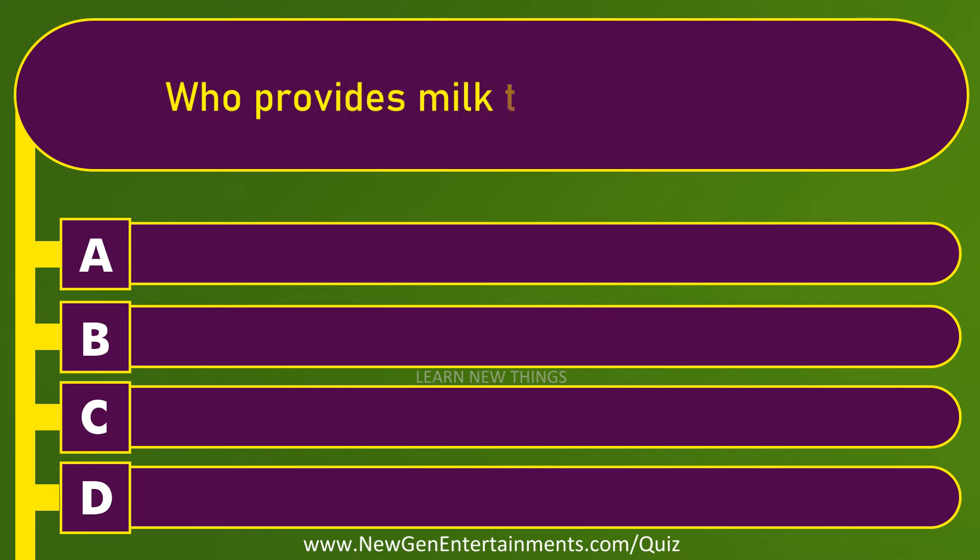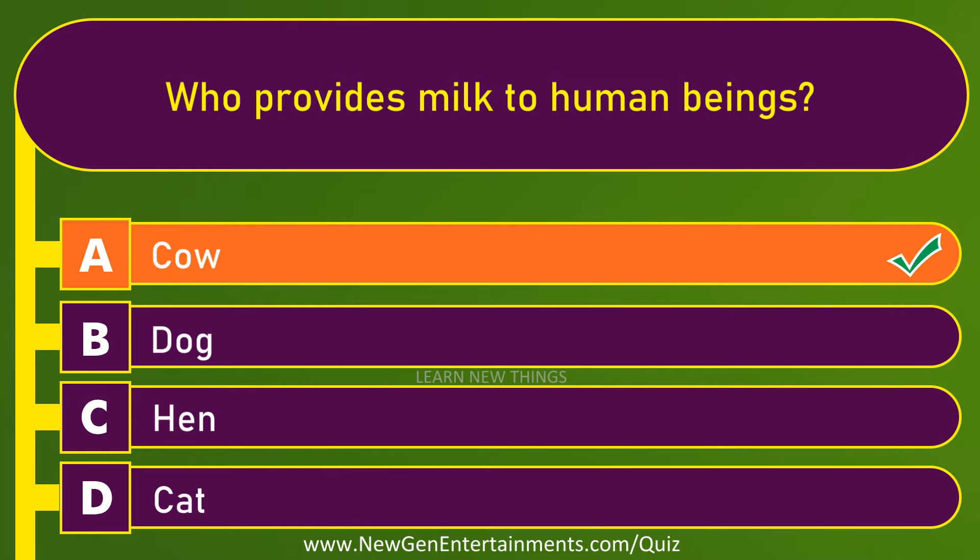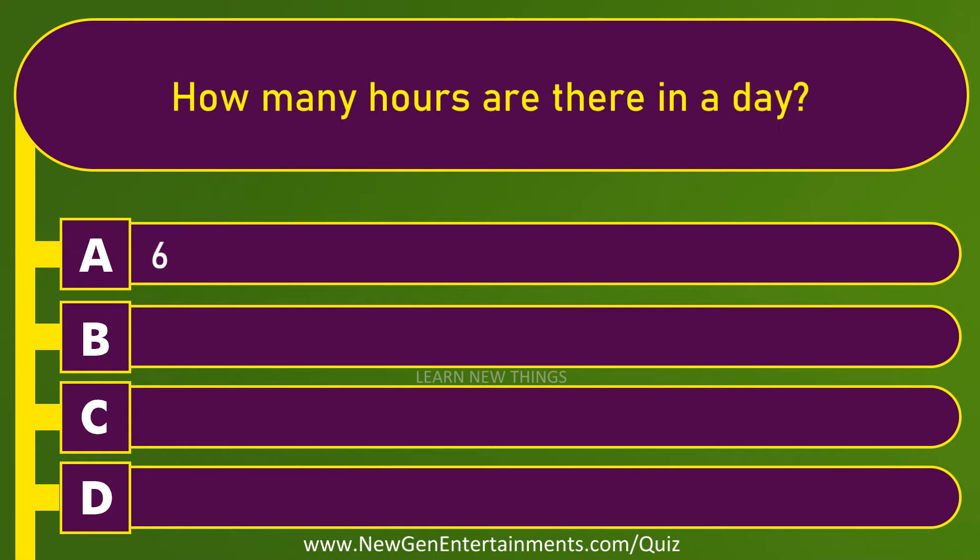Who provides milk to human beings? Cow. How many hours are there in a day? 24.